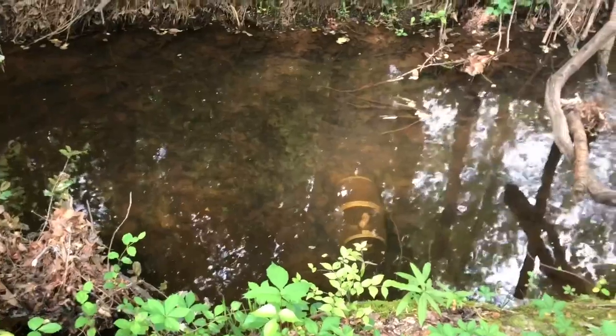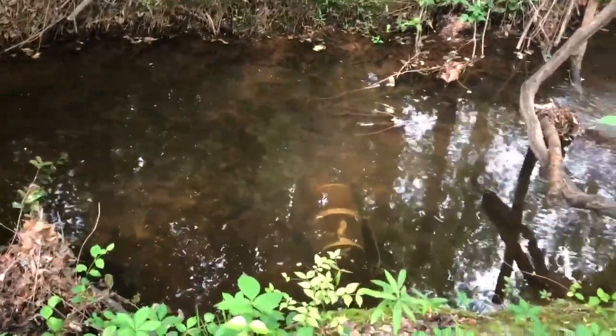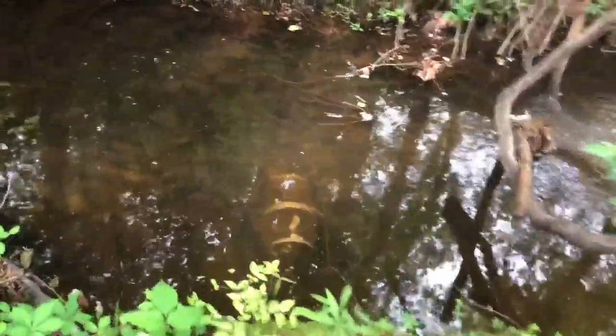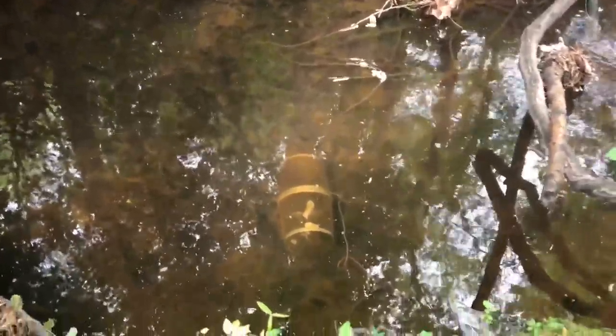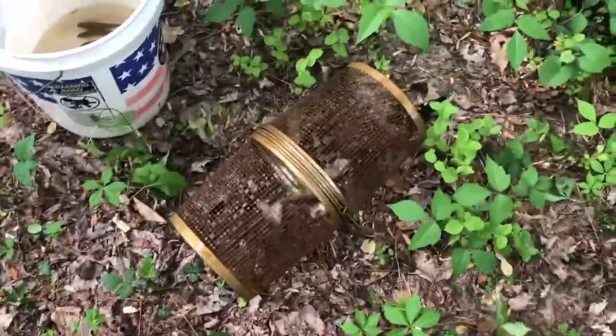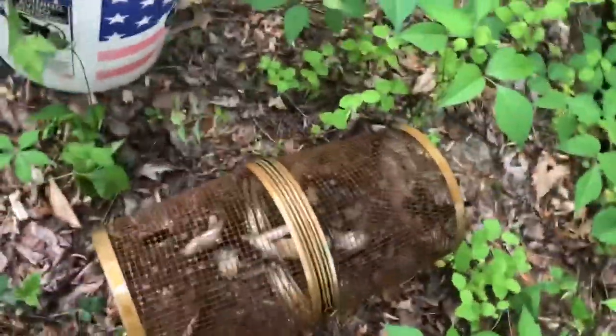There's so many minnows swimming around it. I could see them swimming around in there, so I know it's got minnows in there, but there's so many around. I think y'all can see them swimming. I'm gonna pull it up — it's still got bait in it.